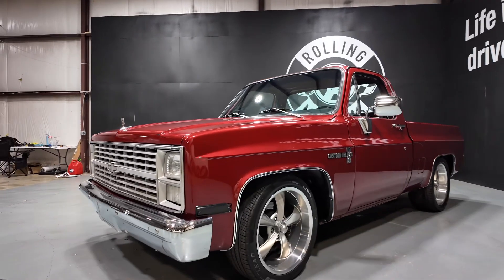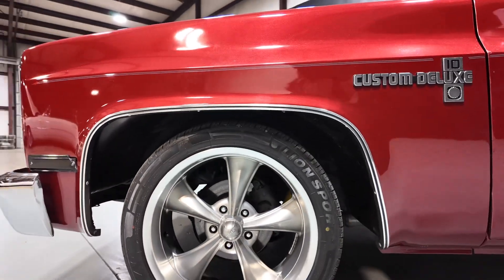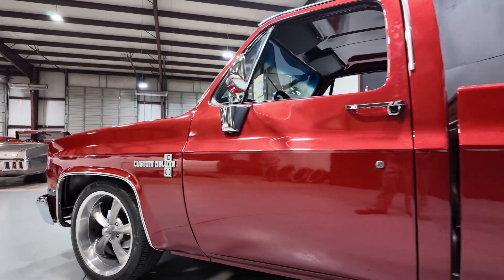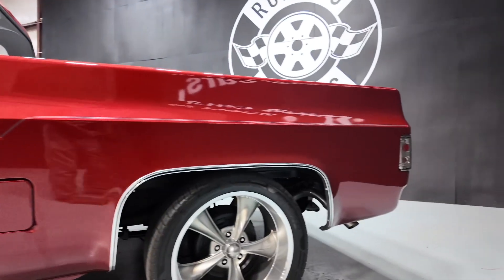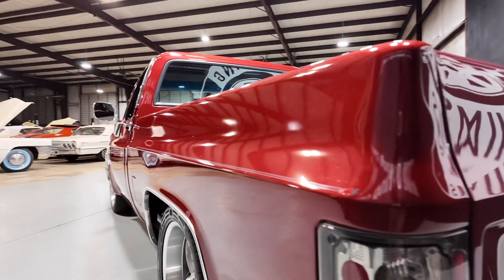1983 Chevy C10 — paint is in excellent condition, she has a built 350. If you're looking for a C10, guys, this is the one. Floor pans and frame are very solid.